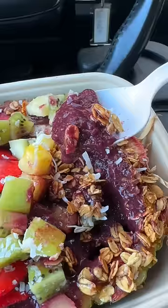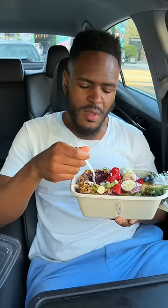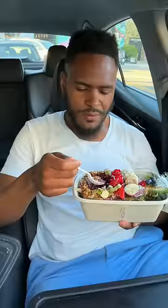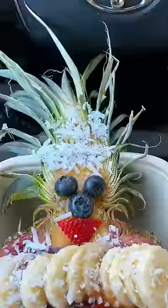So the Brazilian acai is at the bottom. It's very cold, a little tart, but it's a satisfying berry taste. You got the granola over here giving off that crunchy, nutty vibe. And then you got the natural sweetness coming from the kiwi, the strawberries, the pineapples, and also the berries — not to mention the coconut at the top for decoration.